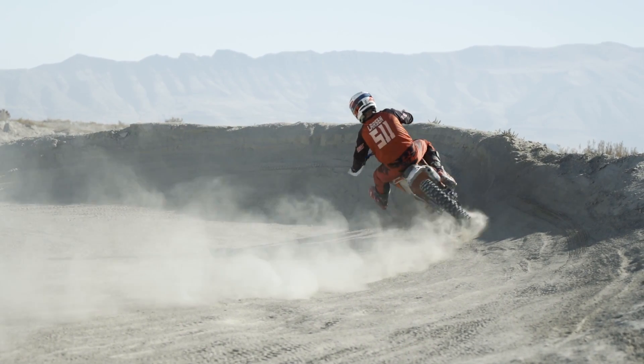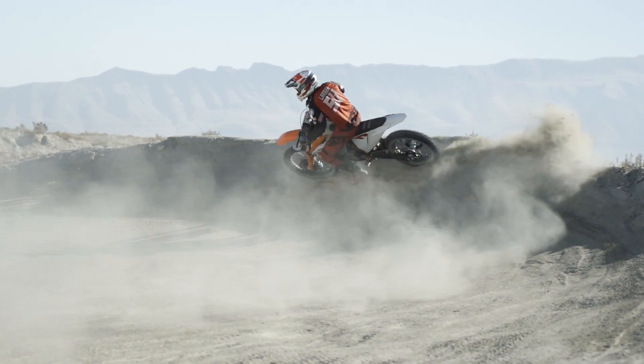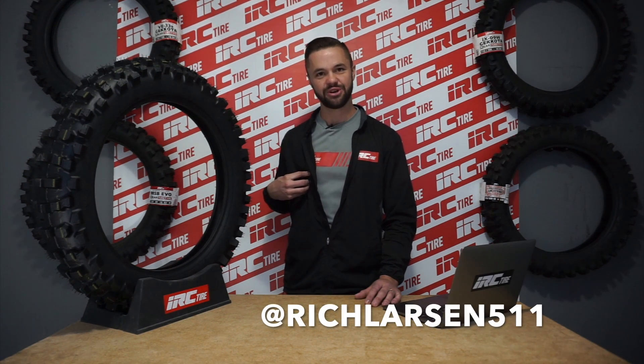I want you guys to know that we hear you and we're working hard to expand the product line from IRC. There's going to be much more in-depth information and behind the scenes looks at testing on all these new products coming out. So if you enjoy the channel, make sure to like, comment, and subscribe, as well as follow us on Instagram at IRC Moto and my personal Instagram page at RichLarsen511. Until next time, keep it ready.